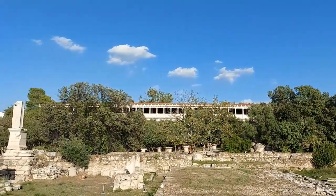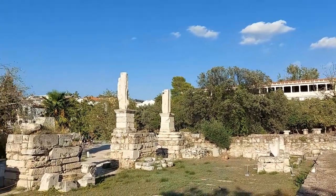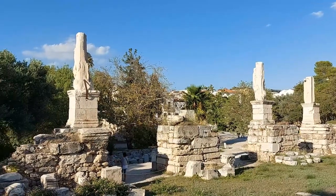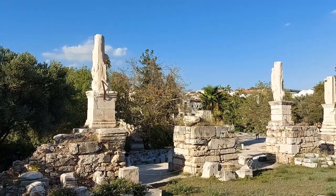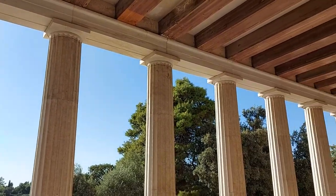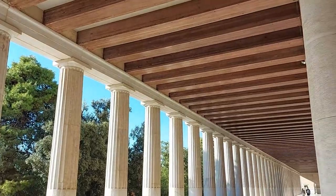Ancient Athens spread out around the Acropolis back in the days of classical Greece, and to the northwest was a large agora that was the center point of trade in the city. With a spacious conserved area to walk around and a couple of large buildings to see, let's take a look inside.